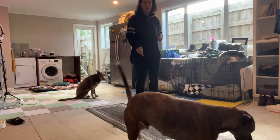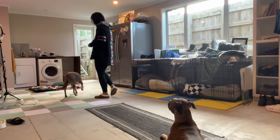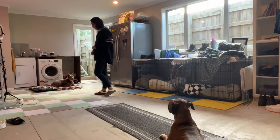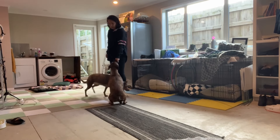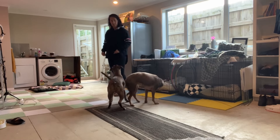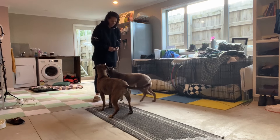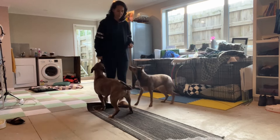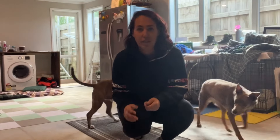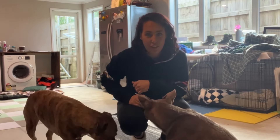Place. Good job, buddy. Place. Free. Nice. I know I'm using my hands a little bit, but I'm not the strictest obedience trainer, so I don't mind if I give them an extra cue. Good job. So now that you've seen this free command, are you going to use it yourself or not? Let me know.